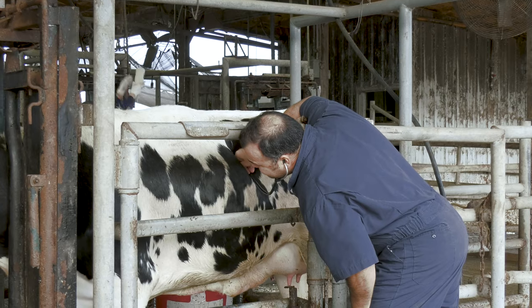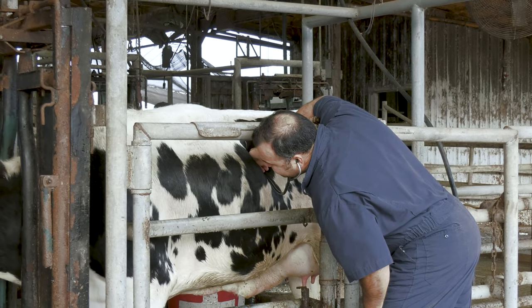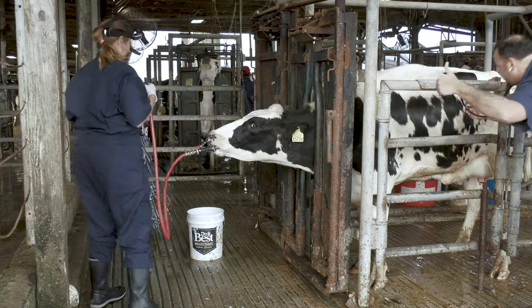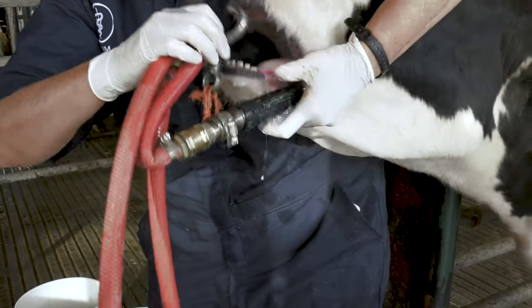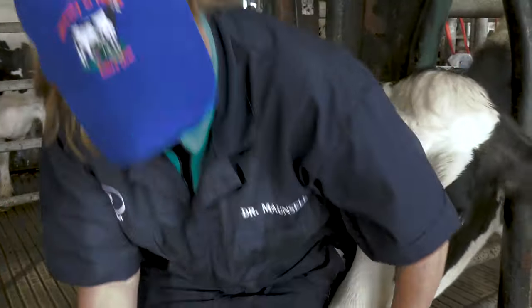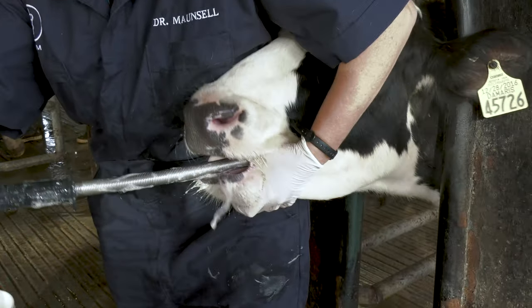In order to treat ketosis we can give the cow fluids with electrolytes and energy precursors in order to jumpstart their natural metabolism again. This is similar to athletes drinking Gatorade after a football game. We do this by passing a tube through the mouth and into the rumen and using that to give the fluids.